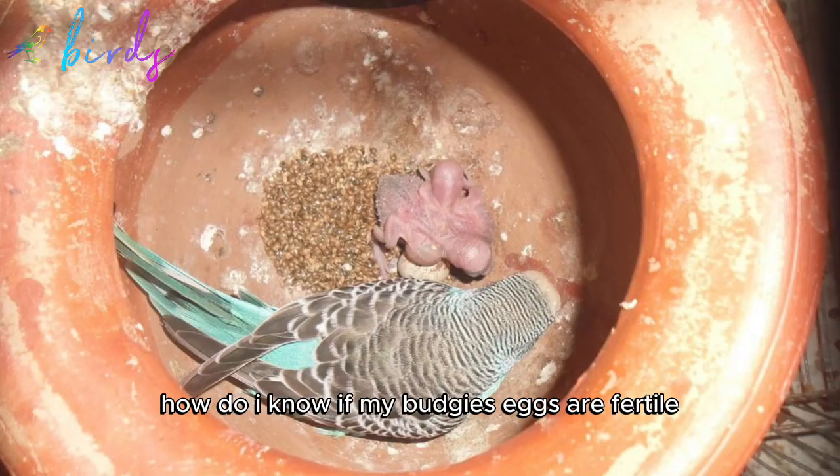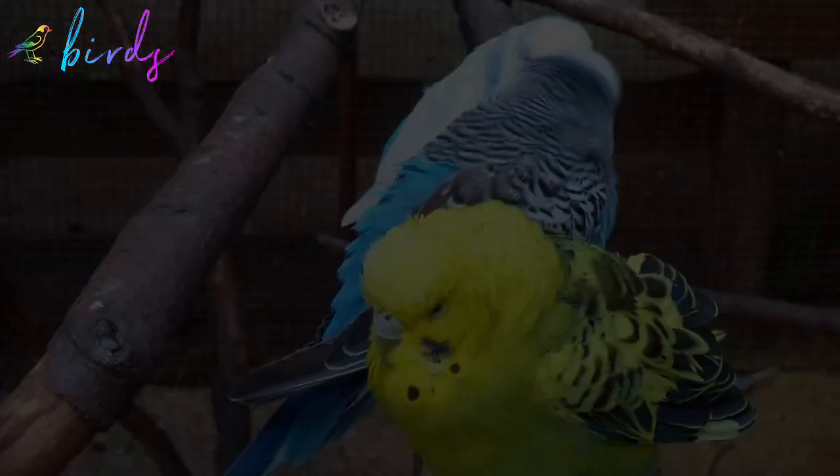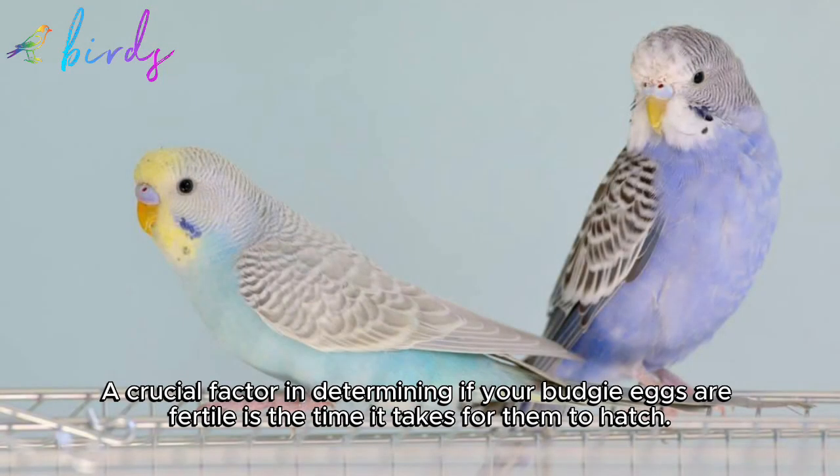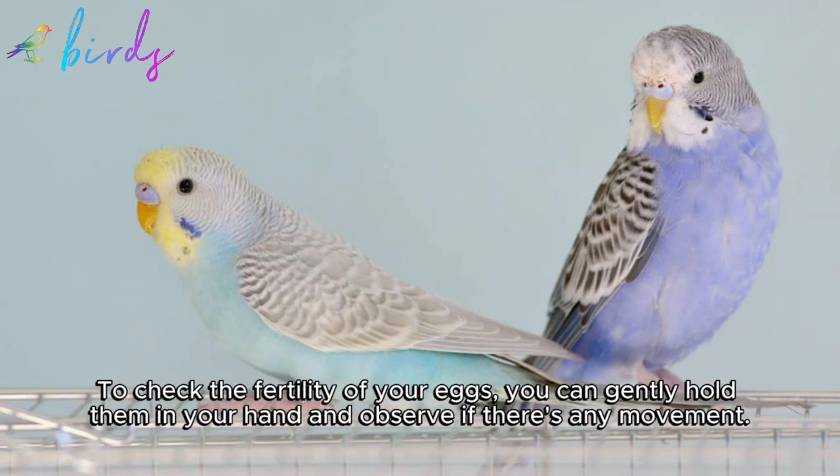How do I know if my budgie's eggs are fertile? Let's talk about budgie eggs. A crucial factor in determining if your budgie eggs are fertile is the time it takes for them to hatch. Budgie eggs are typically laid between March and October, and the optimal temperature for laying is around 25 to 30 degrees Celsius.